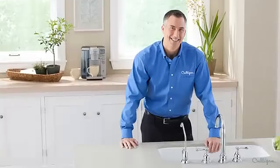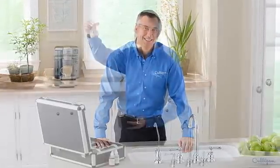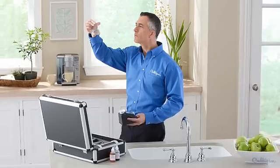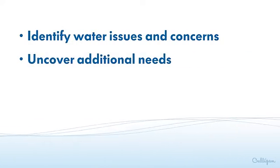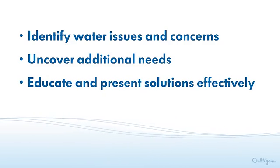Luckily, your Culligan man is an expert on your local water supplies. A quick in-home test can determine many of your water problems. Through basic on-site testing he can identify water issues and concerns, uncover additional needs, and educate and present solutions effectively.